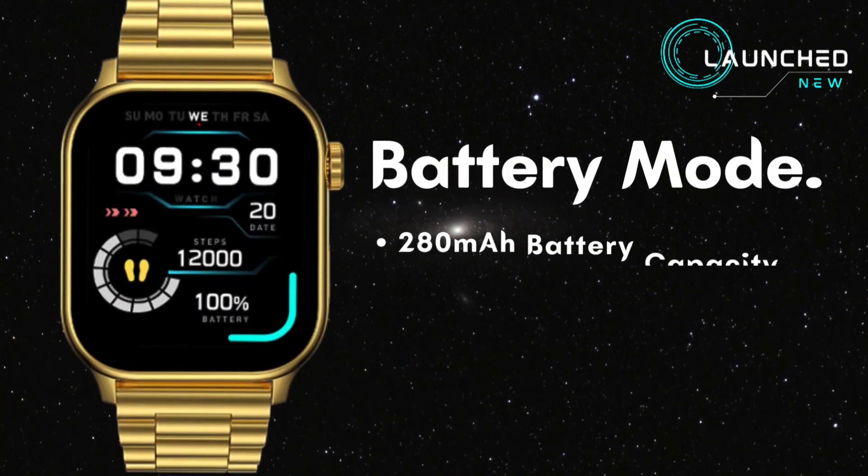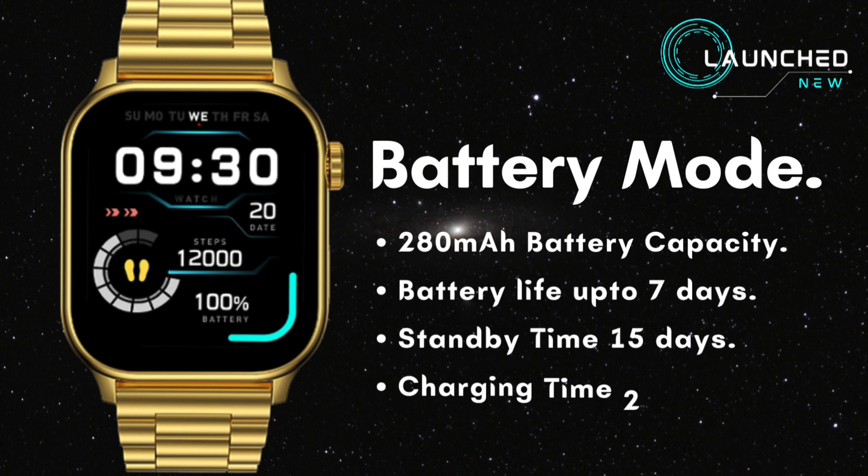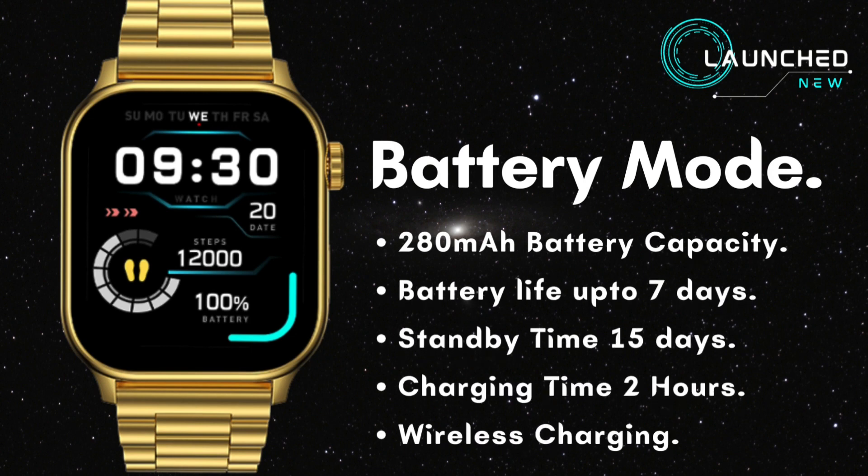Battery mode: 280 mAh battery capacity, battery life up to 7 days, standby time 15 days, charging time 2 hours, with wireless charging support.